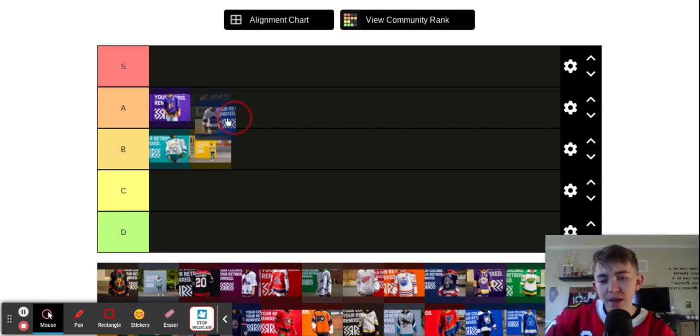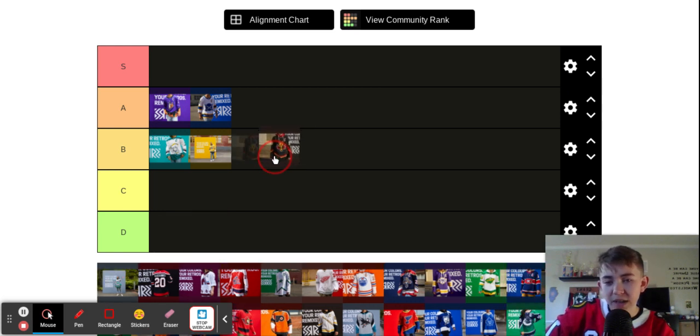Sabres. This one's pretty beautiful — I love those little knives. The color's pretty nice with the white, and it's done nice down at the bottom. I like it. Flames — some people don't like this jersey, but I feel like the color combo's going really nice. The middle's a little wacko, but otherwise I'm not going to complain about that one.